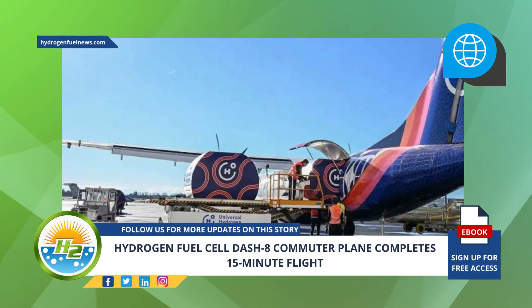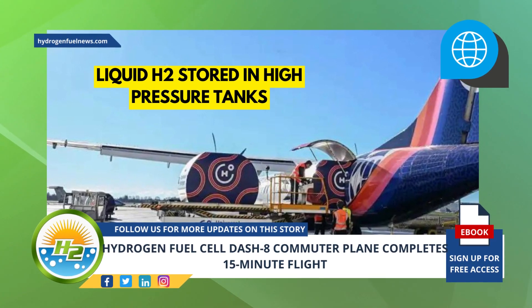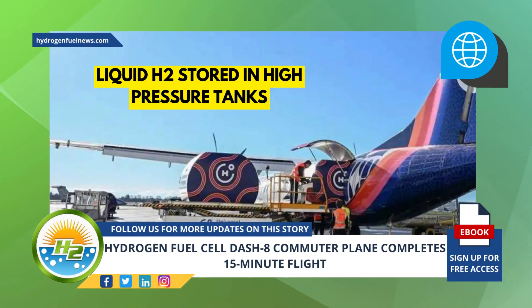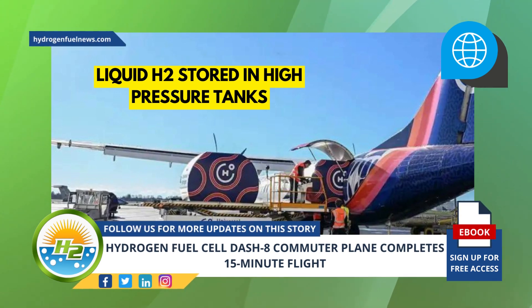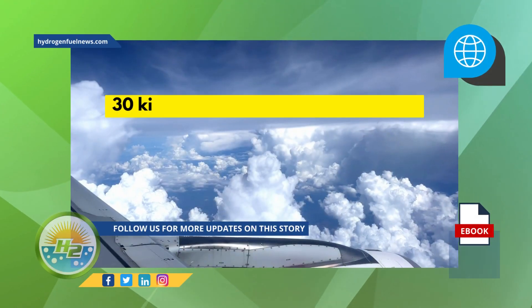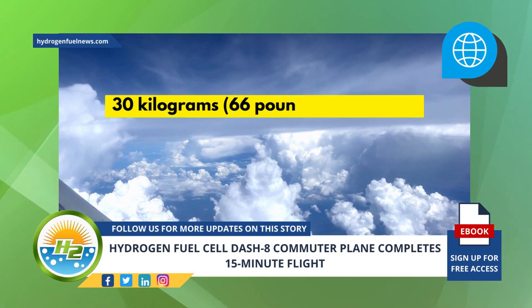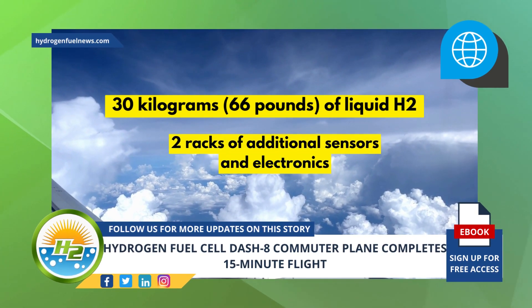The hydrogen fuel cell plane flew with liquid H2 stored in high-pressure tanks. The aircraft's H2 storage modules are made to contain the fuel under high pressure to keep it liquefied for up to 100 hours. The flight involved carrying 30 kilograms, 66 pounds of liquid H2, and two racks of additional sensors and electronics.